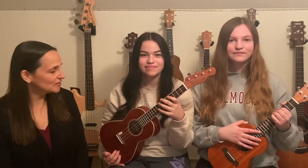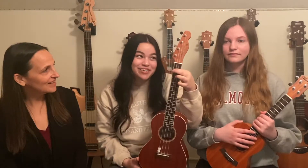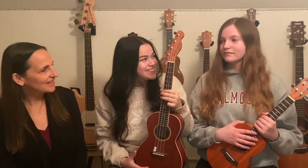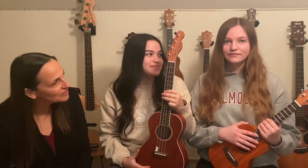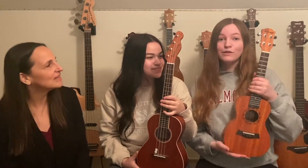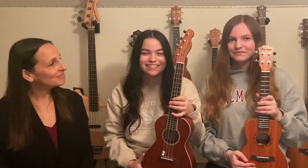Margo, can you tell the Tots a little something about the ukulele you're holding? This is called a tenor ukulele and it is the second biggest kind of ukulele. Nina, can you tell the Tots a little something about that ukulele you're holding? This is the most common ukulele. It's called a concert ukulele and it's a little smaller than the tenor. And you're a little smaller than Nina!